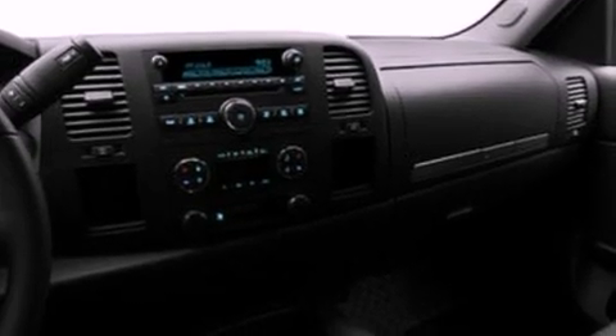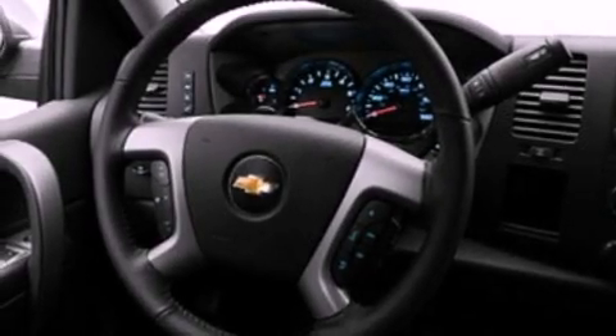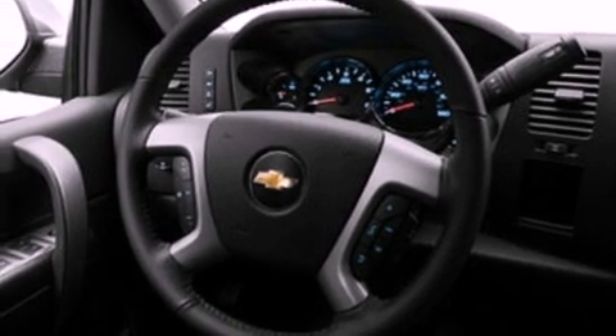Front and rear reading lights, and XM Satellite Radio which streams commercial free music, news, sports and more. This vehicle is sure to sell fast. Call and arrange your test drive today.